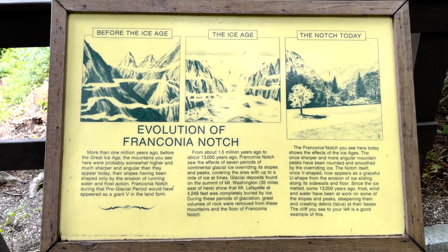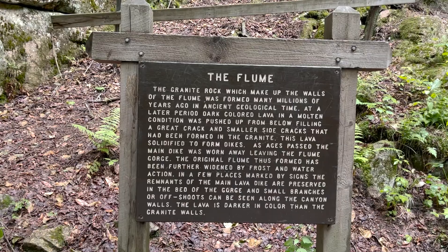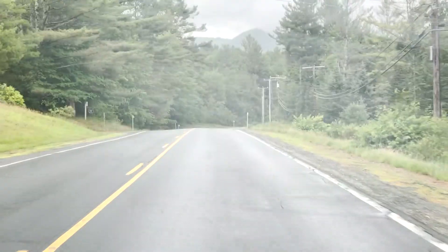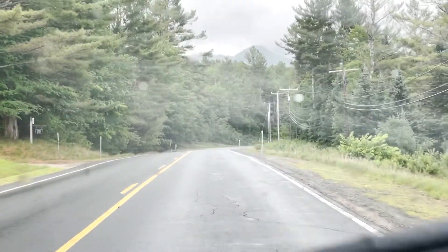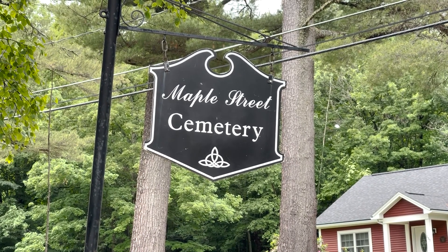The Flume Gorge was formed 200 million years ago during the Jurassic era, when these mountains were as tall as the Rockies. Today they offer a great way to spend a rainy day, and since I had time left, I decided to hit one of the cemeteries in town as well.